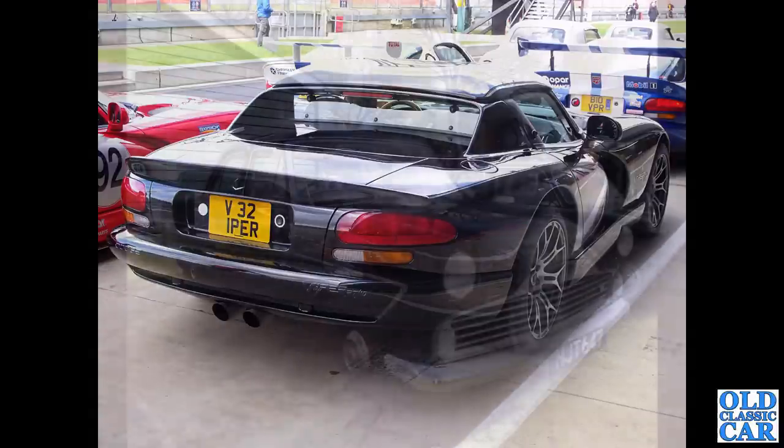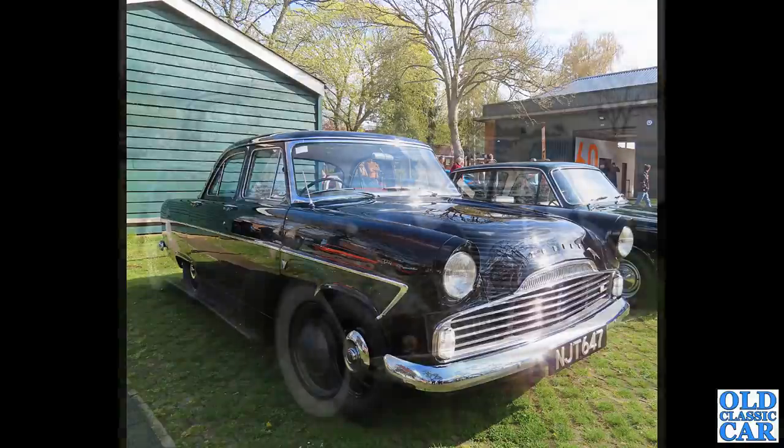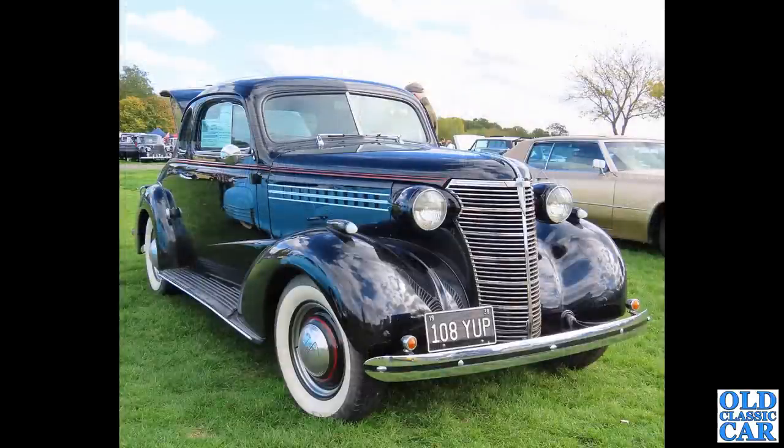Next up to Bicester Heritage for one of their Scramble meetings in 2023 - there is a video for this meeting on the channel, so please check that out. NJT 647 is a Ford Zodiac Mark II registered in 1959, and it has a Raymond Mays parts engine conversion - you can just see an RM badge on the end of the grille.